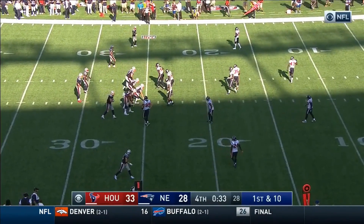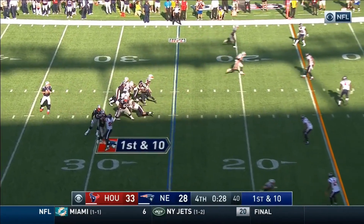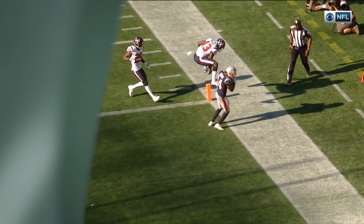Along with handling defensive pressure, game situations can also contribute to big time throws. Here we have both. With the game on the line and only seconds left to play, watch as the quarterback delivers the ball accurately into a tight window down the field despite being under immense pressure. This is the ultimate big time throw.